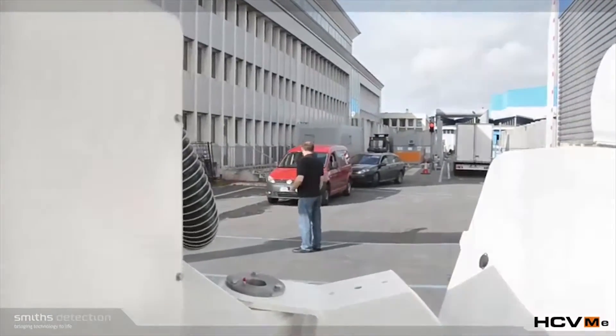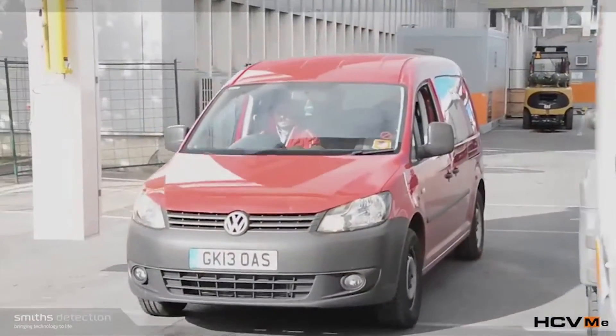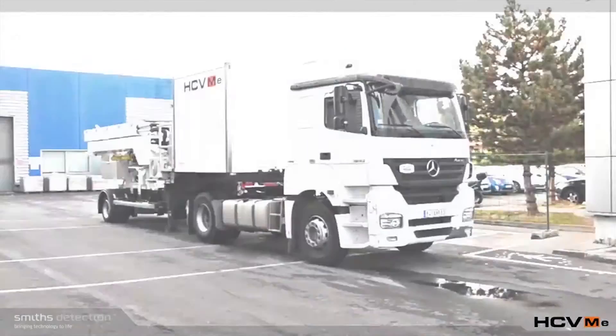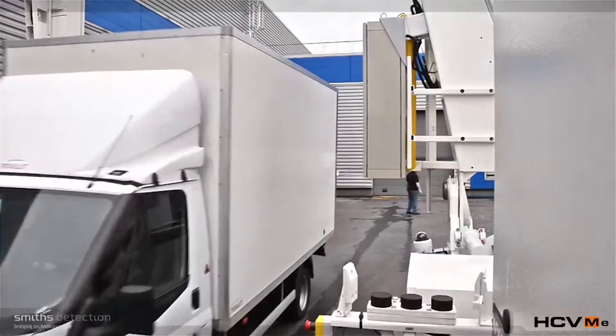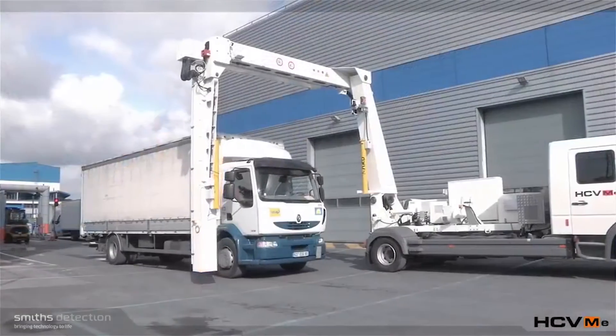Our equipment is used by many different agencies. It often depends on the country, but it's typically police forces, customs agencies, all the way through to security and private security companies protecting their own premises and scanning goods coming in and out as well.